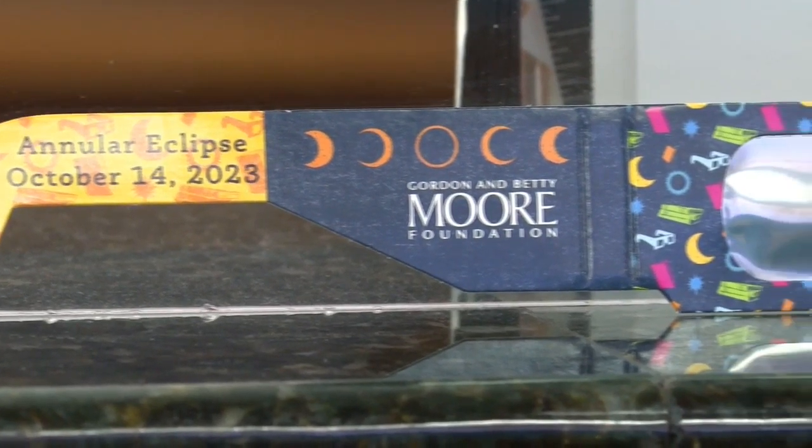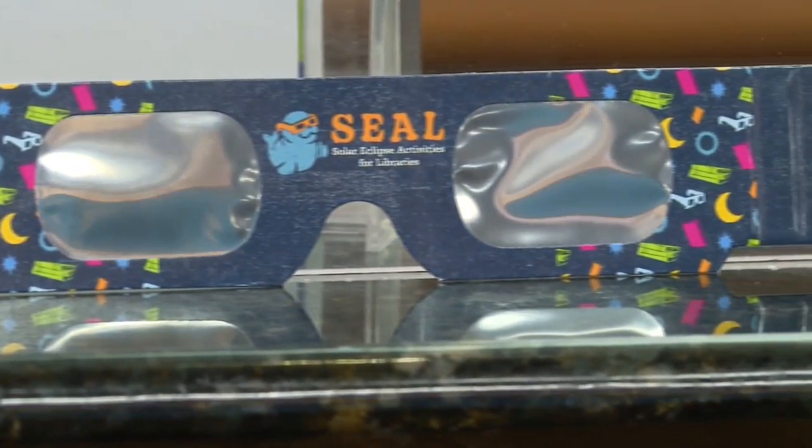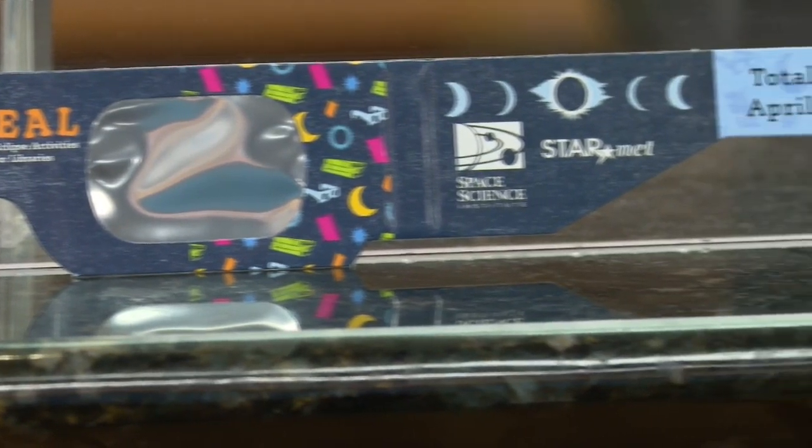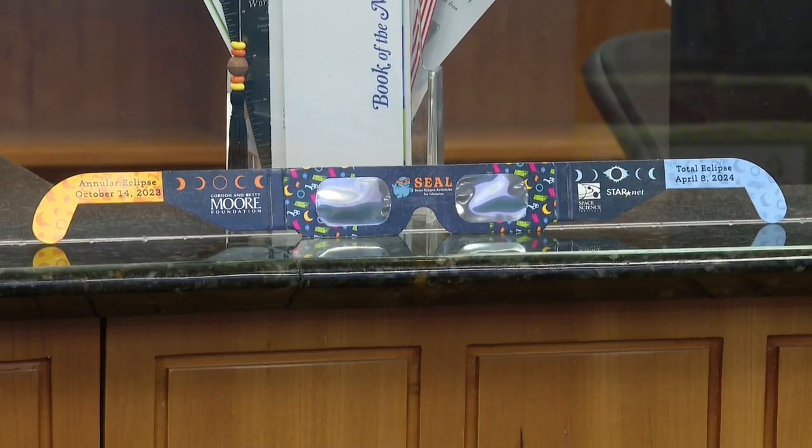It's very important to use these glasses — for your children to use these glasses — for anyone too. Please don't use normal sunglasses. If you're planning to witness the solar eclipse on April 8th, you need a pair of special viewing glasses like this one.